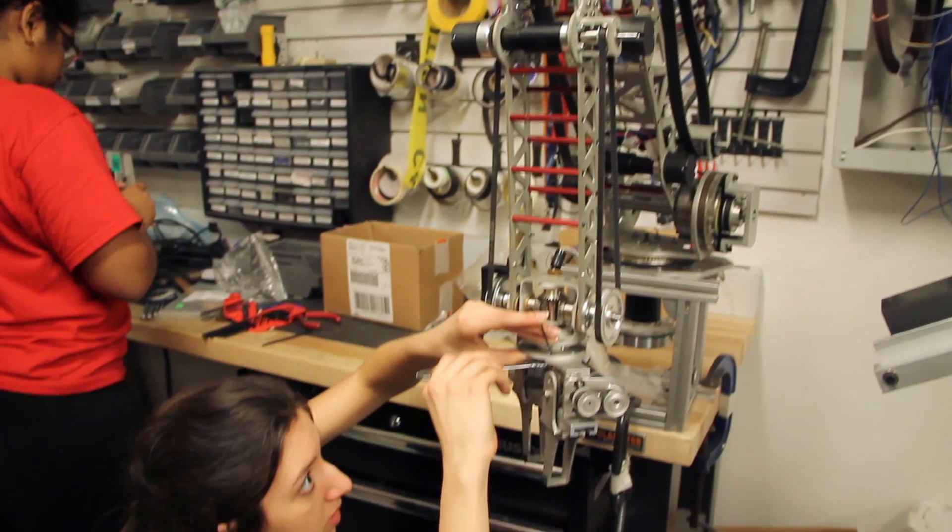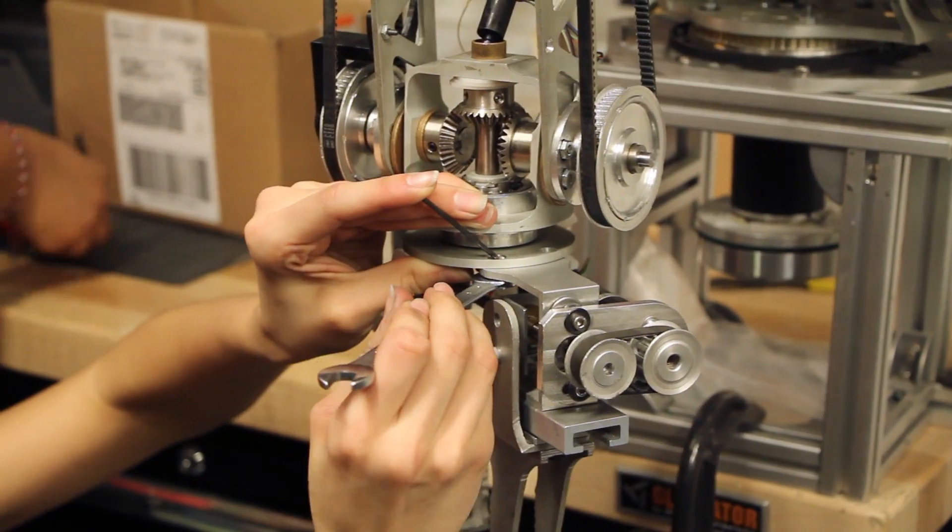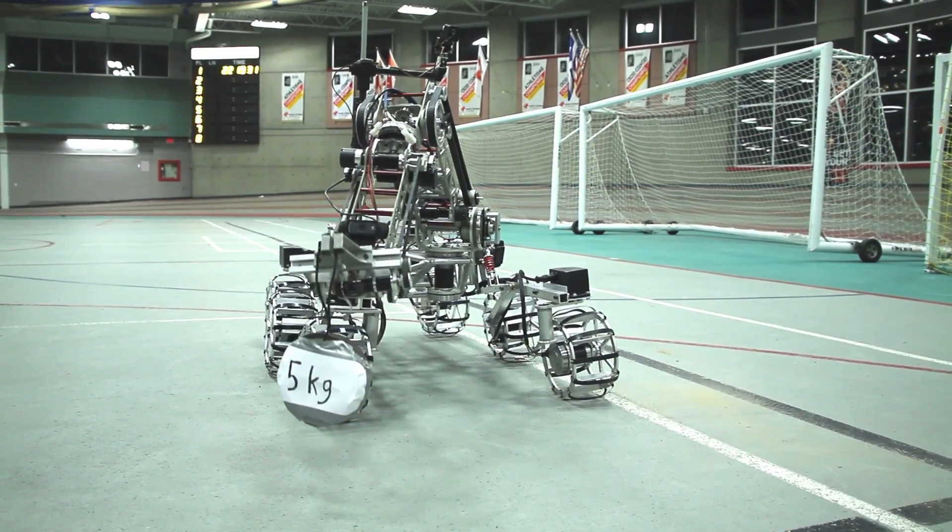Next, our arm. This state-of-the-art manipulator boasts six degrees of freedom and a five kilogram payload.